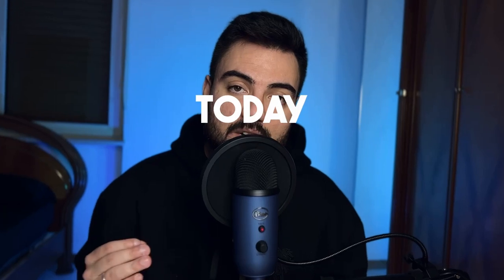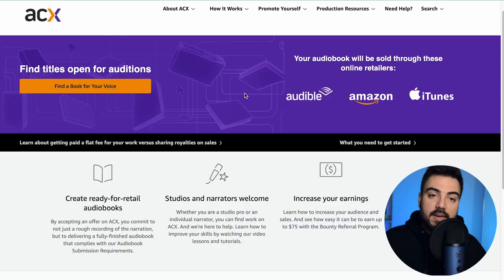Today I'm going to show you how to make money with a website called ACX, owned by Amazon. By the end of the video I'll give you two options to outsource your work so you don't have to do anything at all. As you can see, it's called ACX and the audiobooks here will be sold on Audible, Amazon, and iTunes.